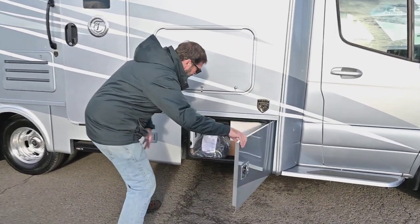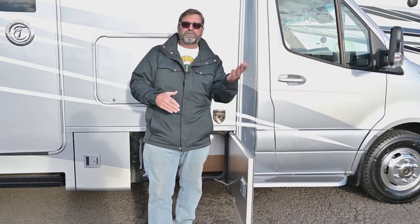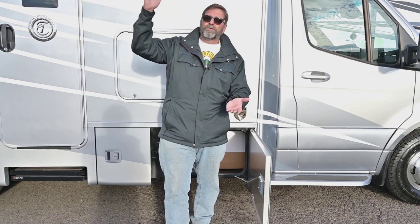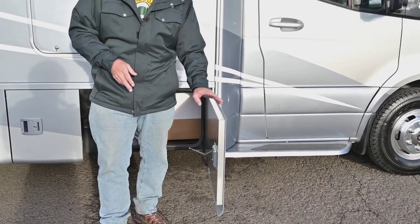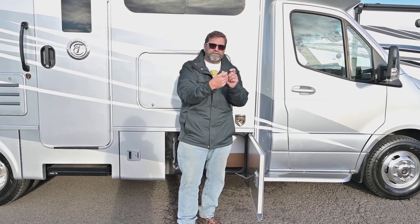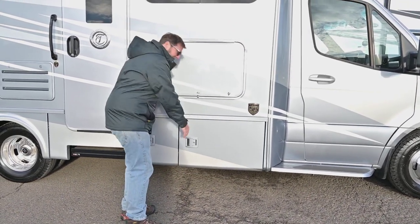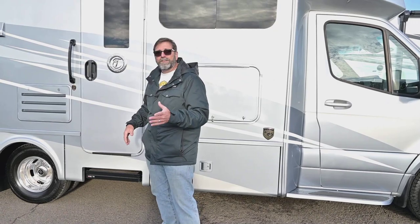When you look at the exterior storage compartments on a Tiffin product, you have the same kind of craftsmanship throughout their lineup, all the way up to their very high-end buses. This aluminum encasing on the compartment door is wonderful construction — it's fully insulated and it never wears out. A lot of coaches have laminated fiberglass compartment doors that over time don't insulate as well and don't hold up. This also has a hinge to pull it in and a really positive latch so it stays closed and keeps water out.